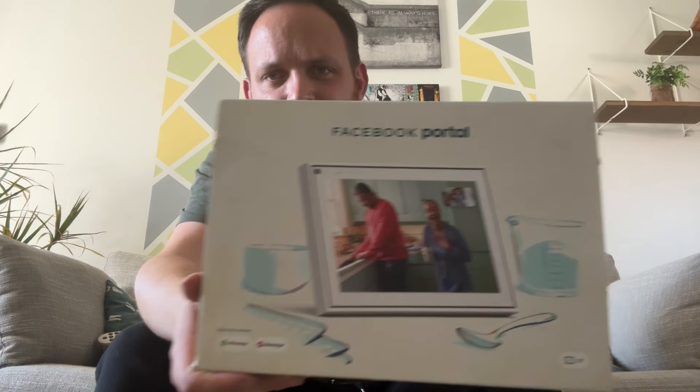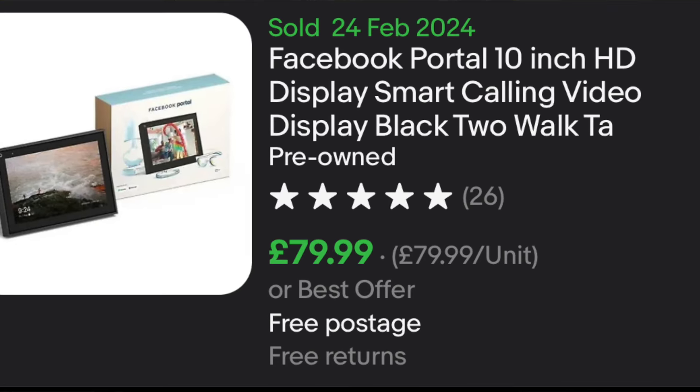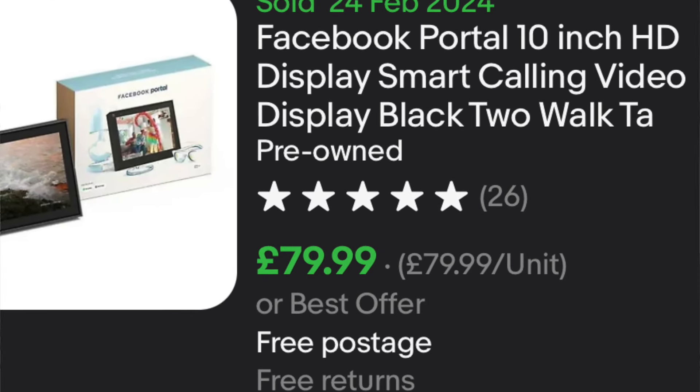This item cost us £15 and it's the Facebook Portal. I had seen adverts for this a while back and I've never seen one in the wild, never seen one in the store, and then I find one at a car boot sale. This is like a portable picture frame looking thing - you can connect your Facebook to it and do video calls with your friends and family from a picture frame looking device. It has got a little bit of weight to it. These brand new are selling for over £100 plus, like £110, £120. Pre-owned in its box, it does work, it comes with the charger. Should be able to get anywhere between £75 to £80, and we paid £15.